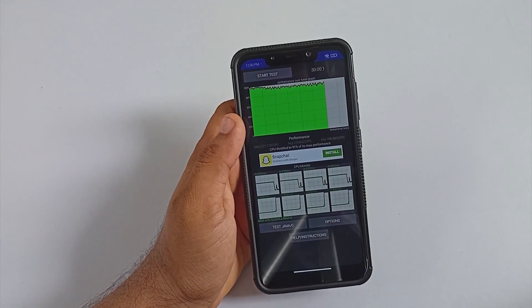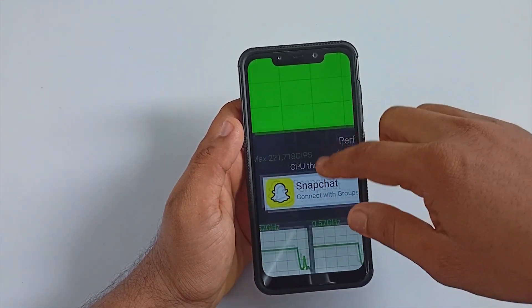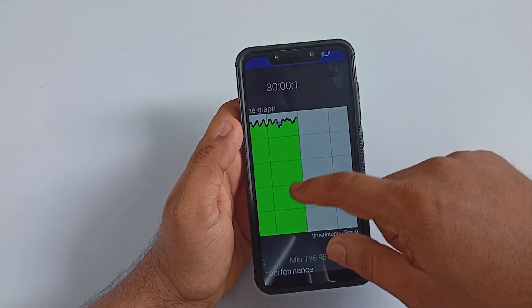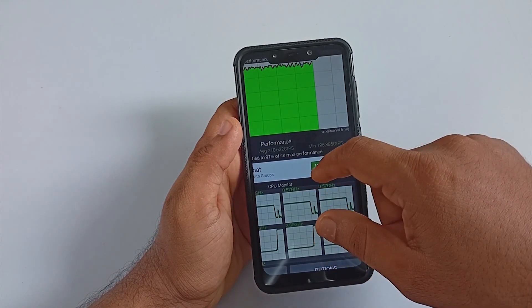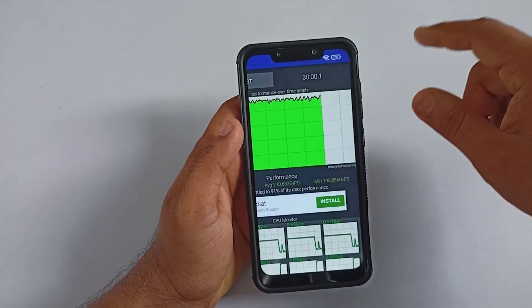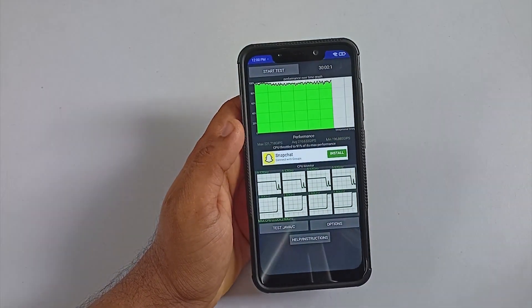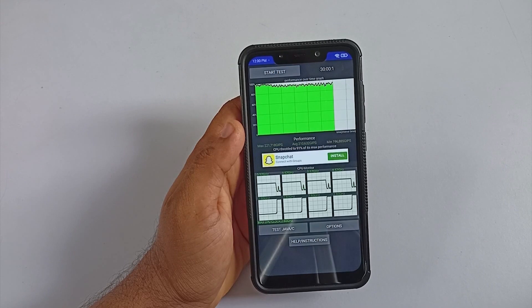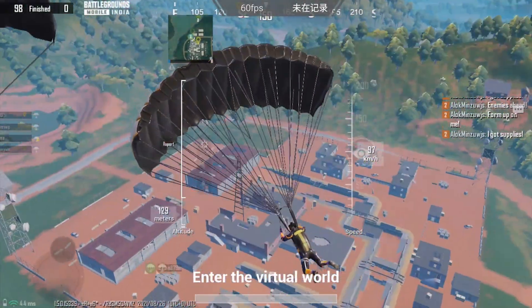To understand performance further, I ran a 30-minute CPU throttling test, performed right after the benchmark test. From the beginning to the end, the ROM was able to keep the graph in the green and managed an average value of 210,000+, which is really great.